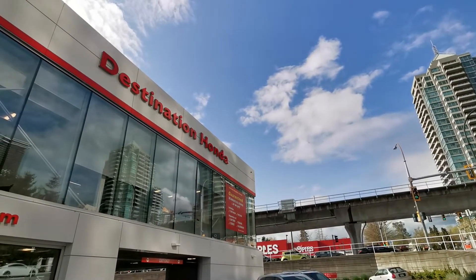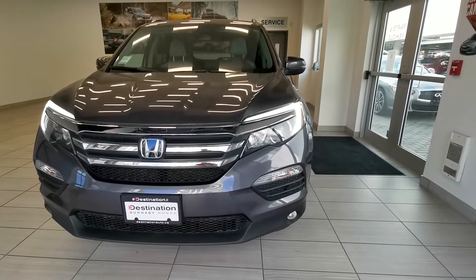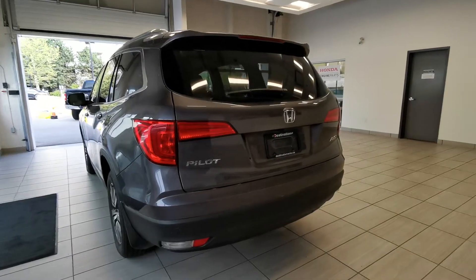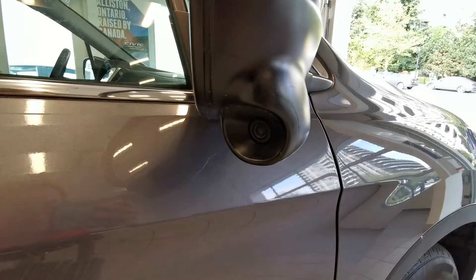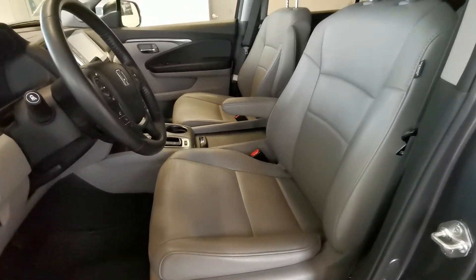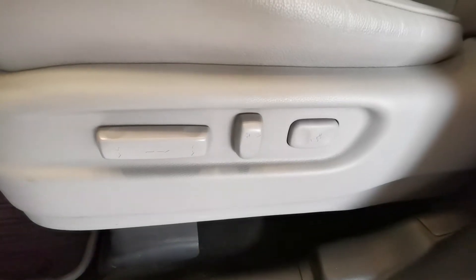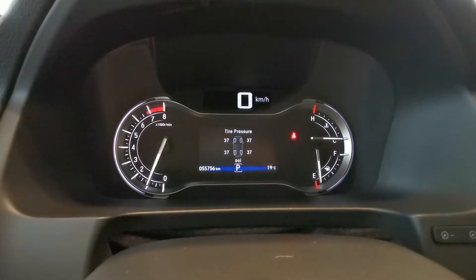Hello, thanks for checking out the car. This is a 2017 Honda Pilot EXL, color is Modern Steel Metallic, all-wheel drive, with a lane watch camera which I'll show you later. Gray interior with leather seats and rubber mats.